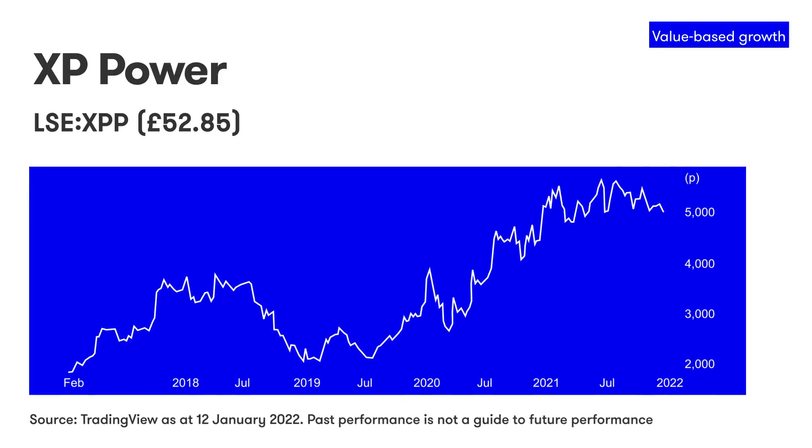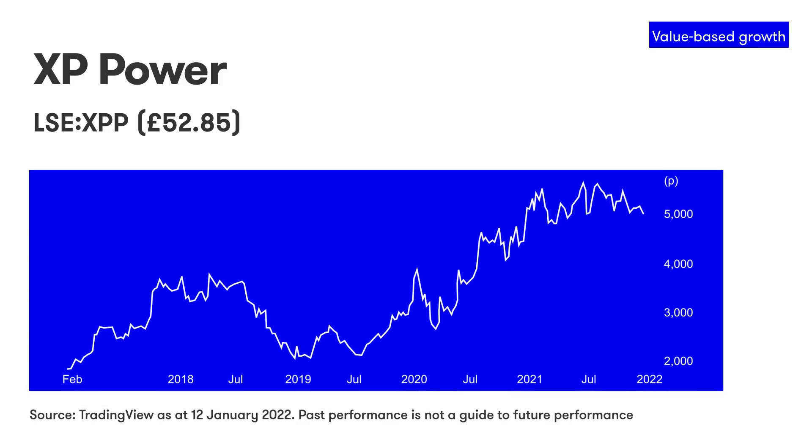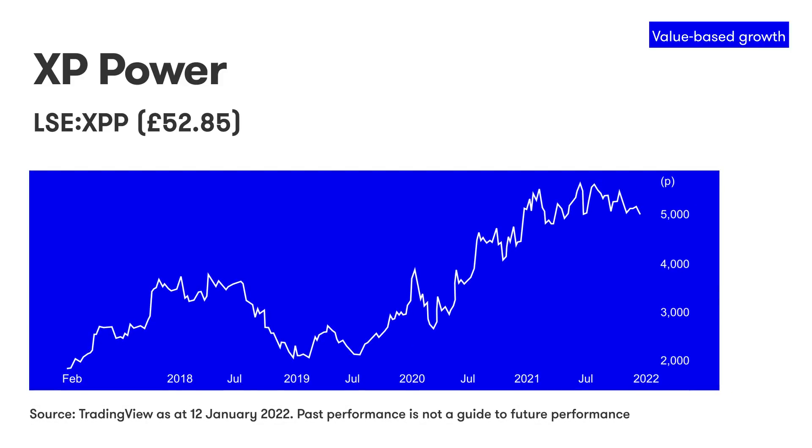But this is not just a product story. Its strategy is to sell more converters to its biggest customers, which it can do through the largest field sales force in the industry, and also by acquiring rivals who make more exotic converters, allowing it to fill in the map of products its customers need.